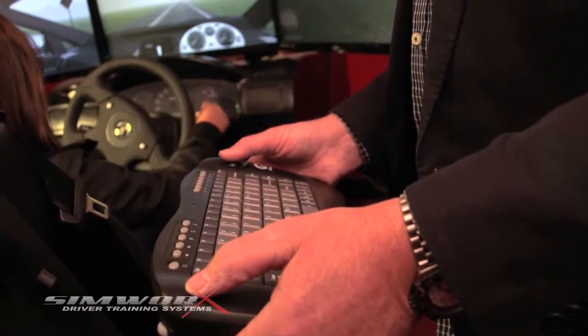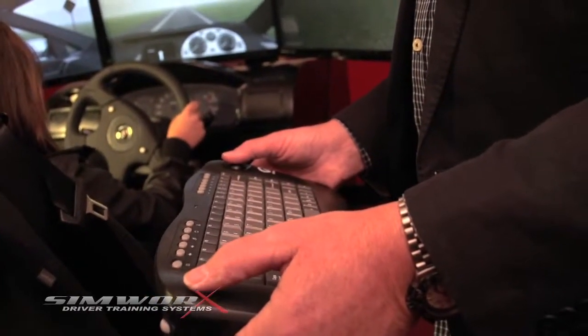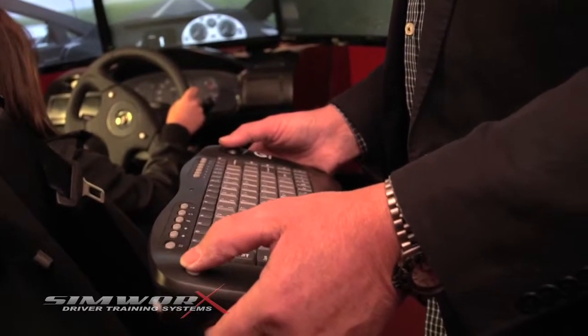Custom simulations can be created by the team here at SimWorks for any special situations you may require. The operator has their own user interface and can introduce fog, rain and night driving modules to challenge the trainee.